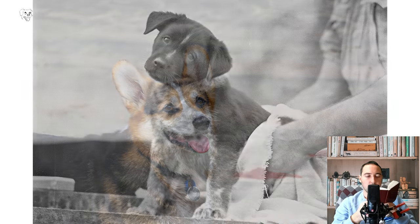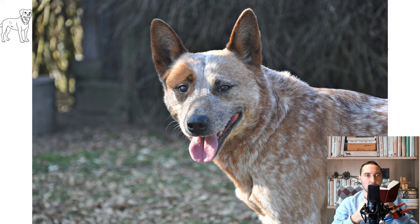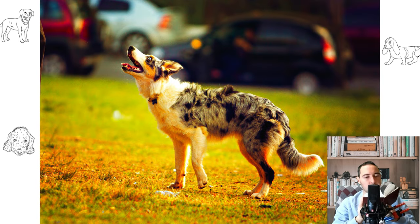In the 19th century, New South Wales cattle farmer Thomas Hull crossed the dogs used by drovers in his parents' home county, North Umberland, with dingoes he had tamed. The resulting dogs were known as Hull's Healers. After Hull's death in 1870, the dogs became available beyond the Hull family and their associates. They were subsequently developed into two modern breeds: the Australian Cattle Dog and the Australian Stumpy Tail Cattle Dog.